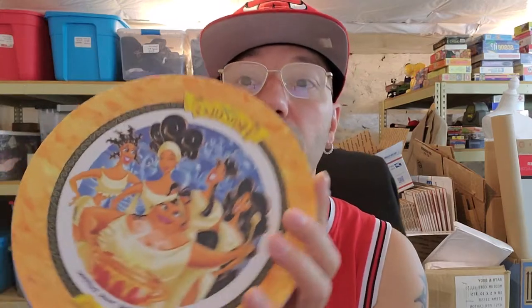Got these Hercules McDonald's plates. These are from the nineties — 97. We have that one, that one, that one, and the other one is just a copy.